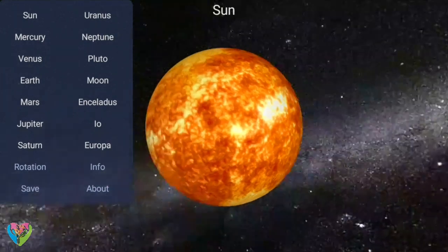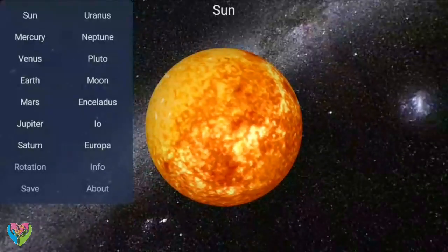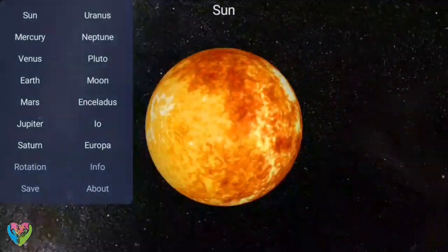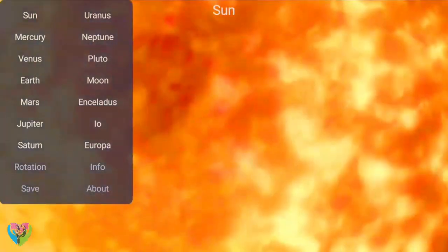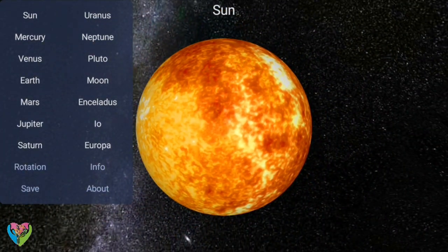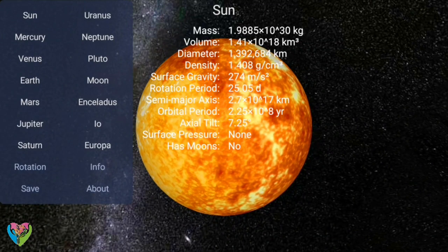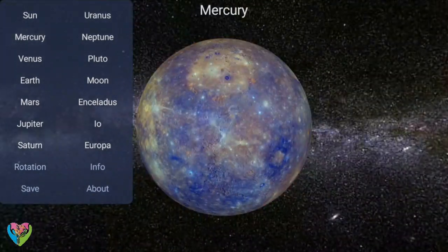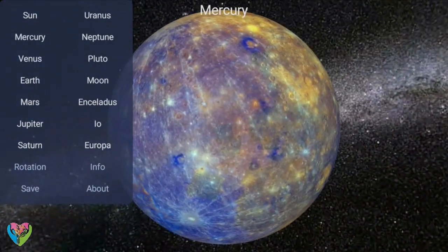The solar system is the gravitationally bound system of the sun and the objects that orbit it. It formed 4.6 billion years ago from the gravitational collapse of a giant interstellar molecular cloud. The vast majority — 99.86 percent — of the system's mass is in the sun, with most of the remaining mass contained in the planet Jupiter.